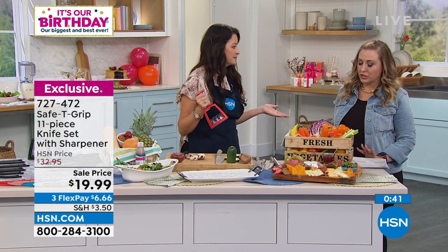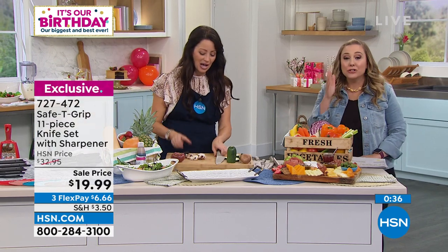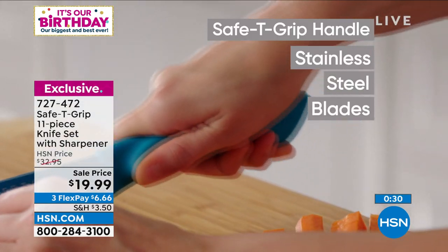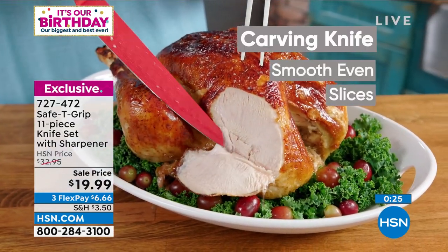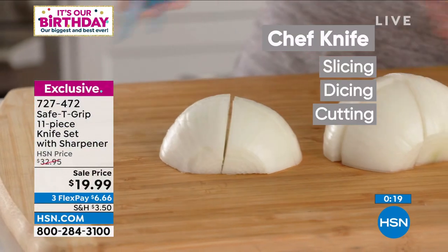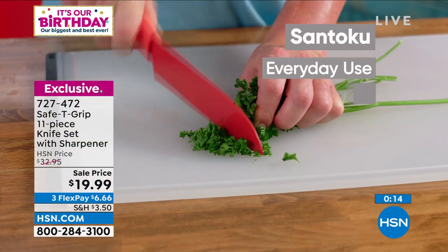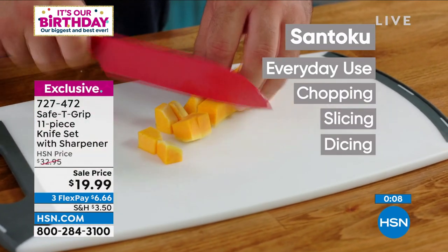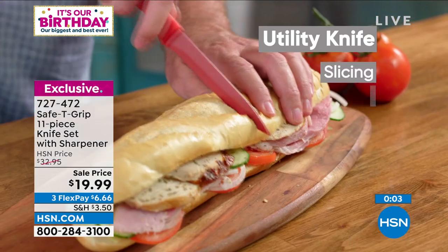Under $20. We have all the colors of the Today's Special and also you have three flex pays so it's $6.66. This would also make a great gift. We have not had a full presentation of this many times throughout the day, so it's also a customer pick — 74 reviews. You get the 8-inch carving knife, the chef knife, the santoku, the utility, the paring, and the sharpener for under $20. It's exclusive to us here at HSN — you can't get it anywhere else.